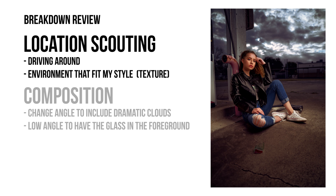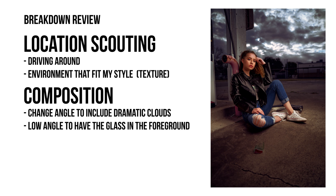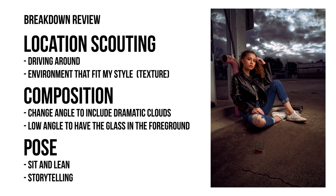The composition was inspired by the dramatic clouds, and to capture that I moved Ruth to sit and lean against the red pole, incorporating storytelling elements like the piece of glass and shooting at a low angle. As for the pose, I had Ruth sit and lean against the red pole to incorporate the environment into my composition.